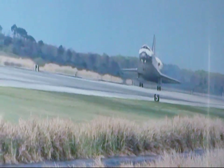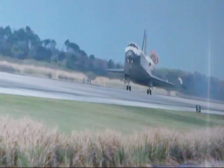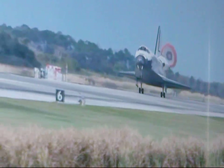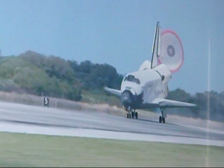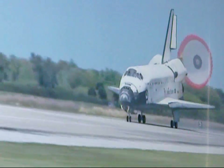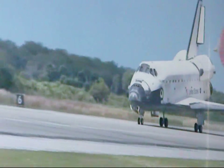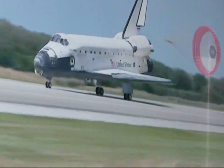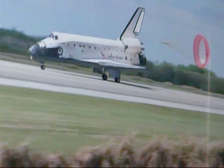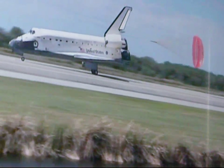Discovery — nose gear touchdown. The nose of the shuttle being rotated down toward the front deck. The parachute being deployed. Nose gear touchdown, marking the end of a historic journey. And to the ship that has led the way time and time again, we say farewell, Discovery. From here we move forward.